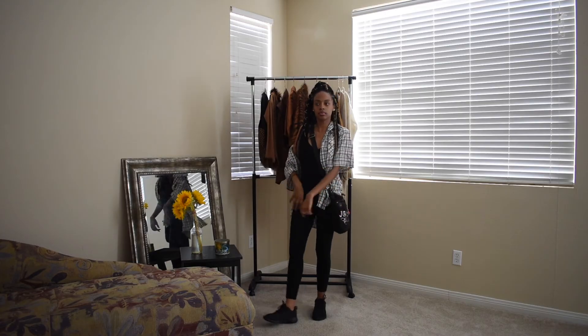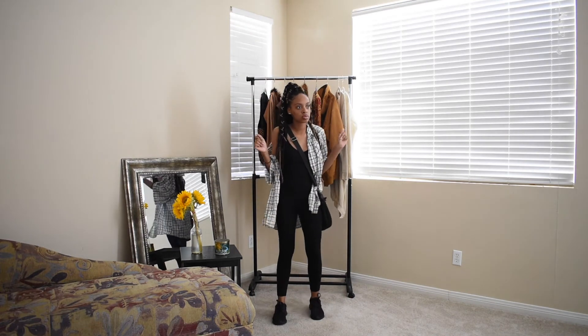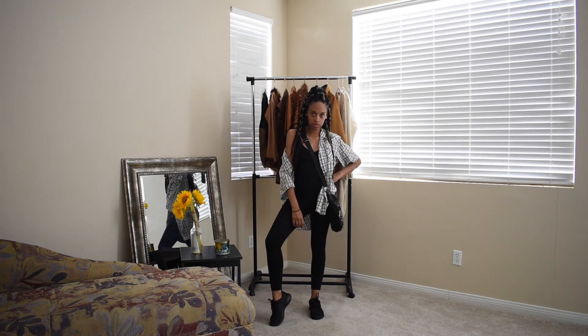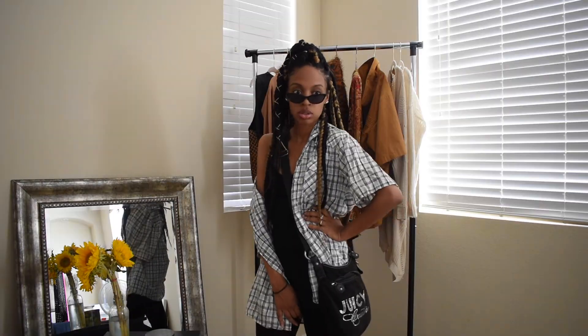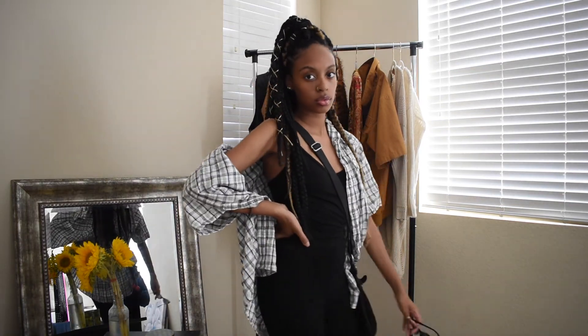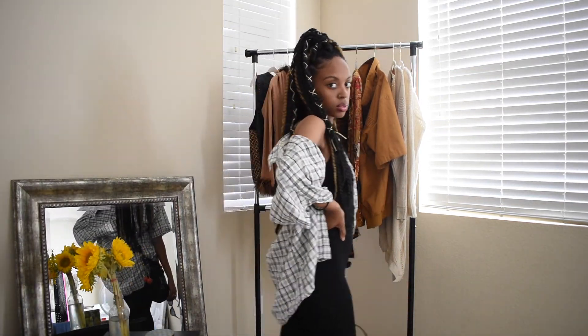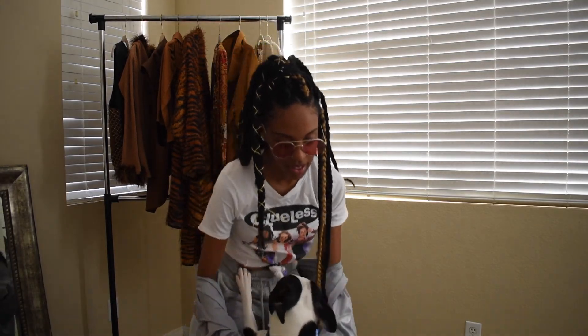I wanted to keep the shirt off the shoulder on one side and on on the other, just to give it a little shape and vibe. For the accessory piece I have this natural vintage Juicy Couture purse bag and my mini black frames, and I am just chilling, minding my business and ready to go.